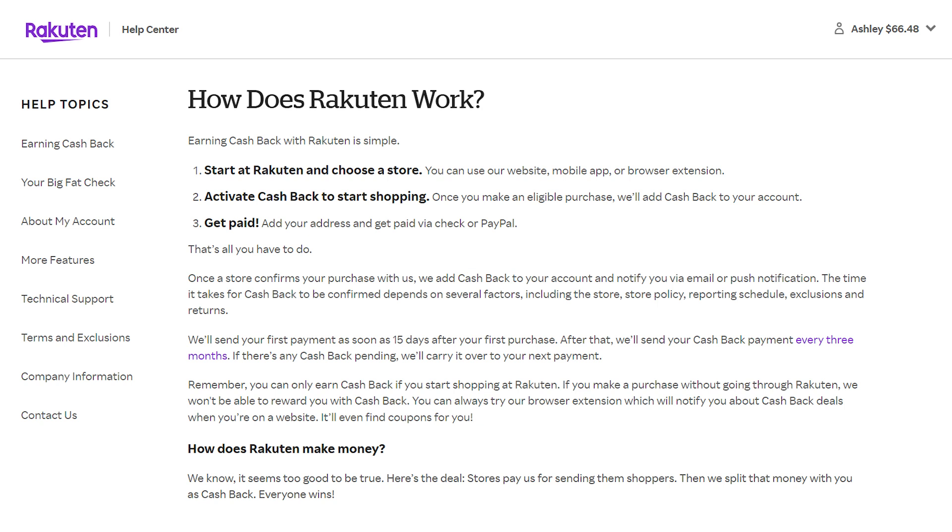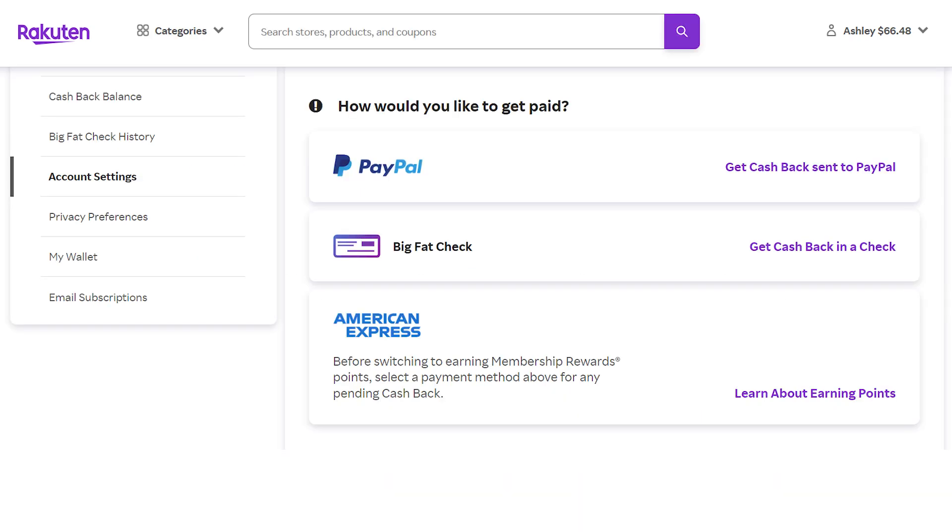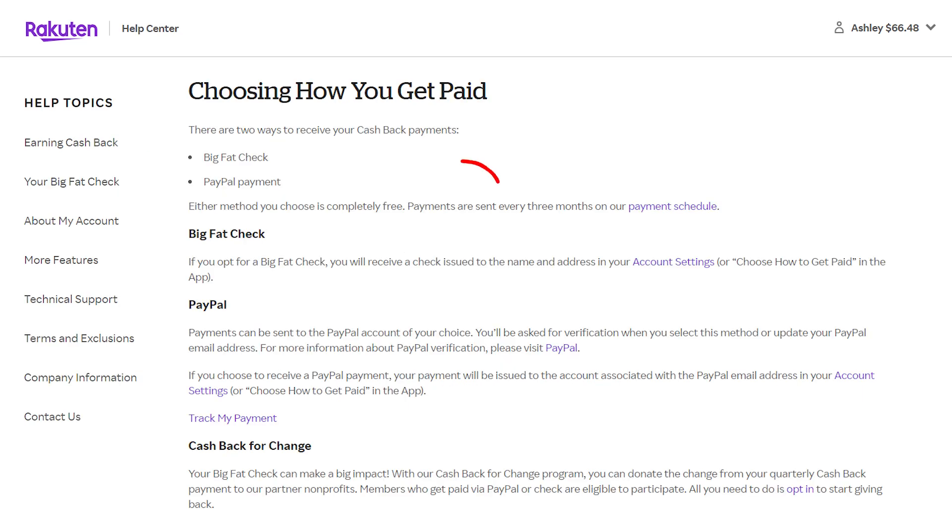Getting paid for the cashback you earn does take time. Once the store confirms your purchase with Rakuten, your cashback will be added to your account and you'll be notified, though it can take some time. Your first payment can be sent as soon as 15 days after your first purchase, and then you can receive cashback payments once every 3 months for any balances over $5. It's super easy to earn cashback through Rakuten and it can really add up over time. You can choose to receive your cashback payments by check or PayPal — both are free, and you'll be paid once every 3 months once eligible. You can set this under account settings on the website or under account on the app. PayPal is the easier option since you'll receive the money faster and don't need to worry about a check getting lost in the mail.